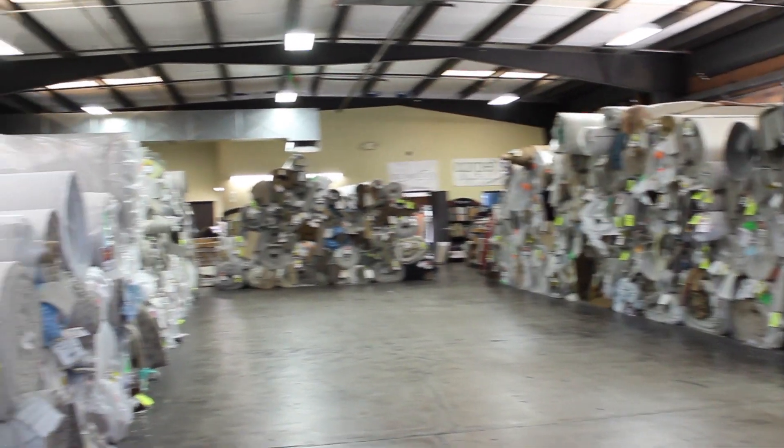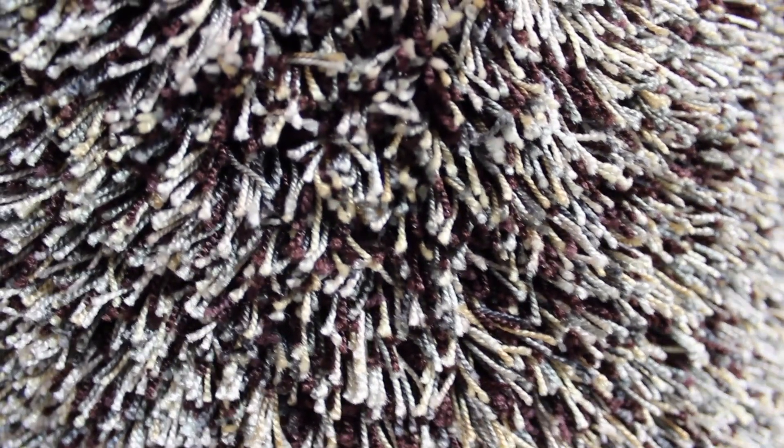We have a large selection of many different types of carpets ranging from patterns, shags, commercial, and even more. We look forward to helping with your flooring projects in the future.